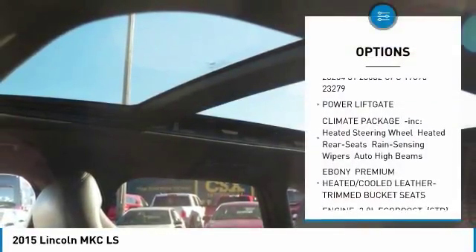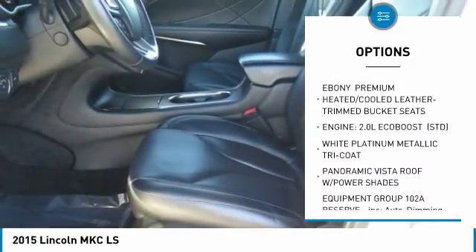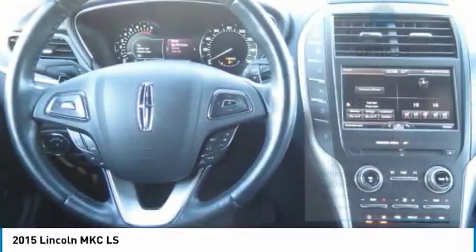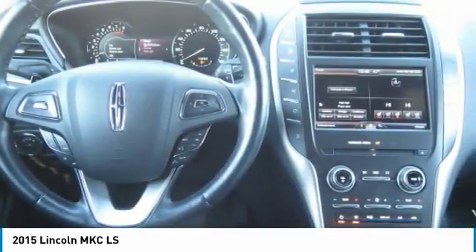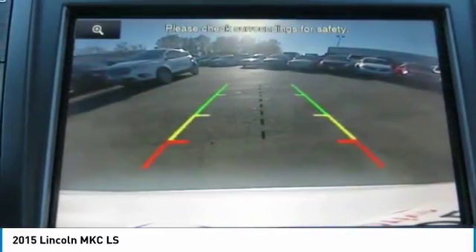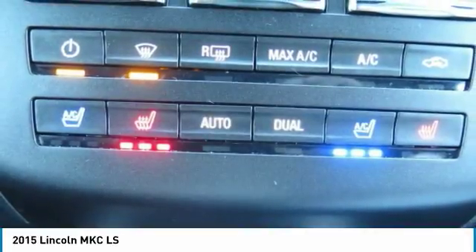Lincoln Certified Pre-Owned Program. Meticulous 200-Point Inspection by Factory-Trained Technicians. The confidence of a 6-Year, 100,000-mile Comprehensive Warranty Coverage. Complementary 24/7 Roadside Assistance. The assurance of a Vehicle History Report.